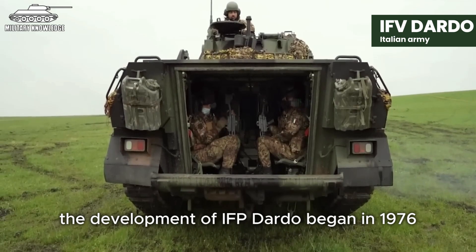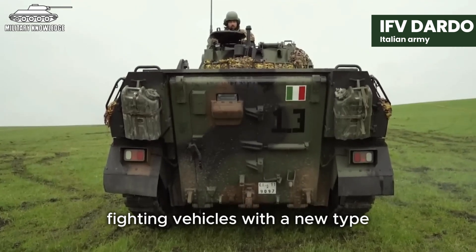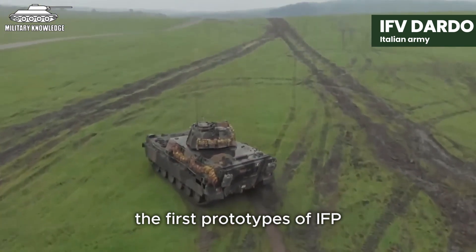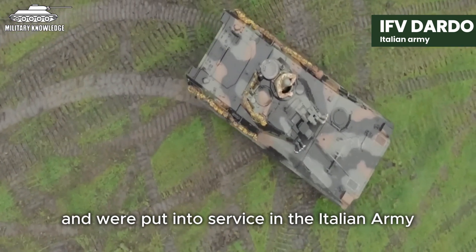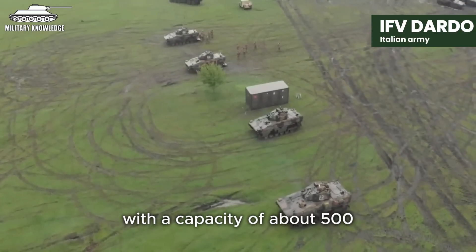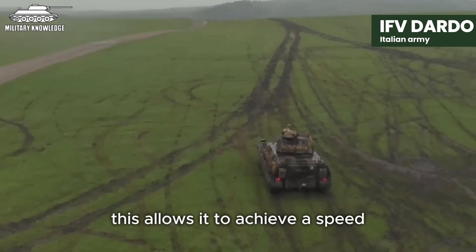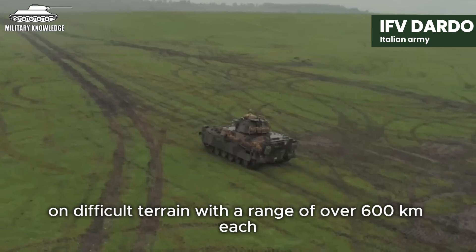The development of IFV Dardo began in 1976, when the Italian army decided to replace existing infantry fighting vehicles with a new type requiring higher capabilities in ground attack and anti-tank warfare. After a period of research and testing, the first prototypes of IFV Dardo were completed by the end of 1989 and were put into service in the Italian army at the beginning of the following year. Although it only has a diesel engine with a capacity of about 500–550 horsepower, IFV Dardo is lighter than the German Puma by about 18 tons, allowing it to achieve a speed equivalent to the Puma on flat roads and about 40 km/h on difficult terrain.